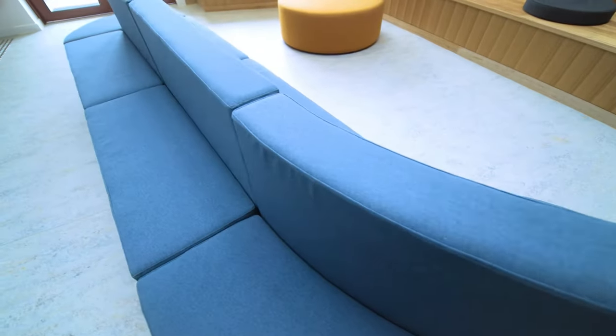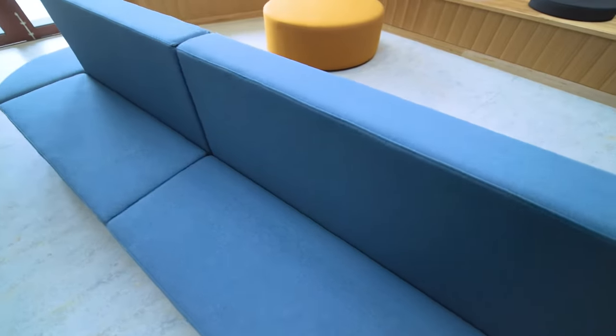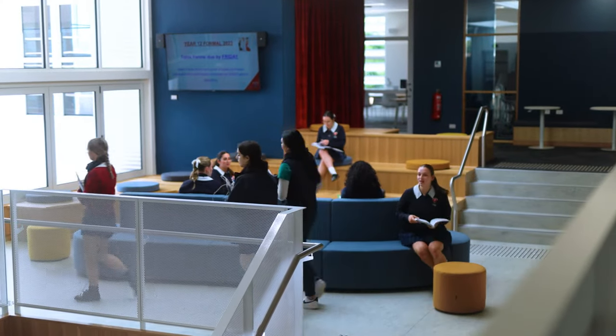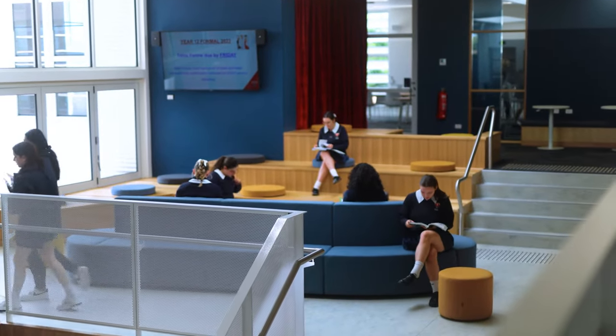It's a boomerang shape and it's got double-sided lounge on either side, so effectively you can sit 15 different students. They've all got these areas on the unit where they can just have their own isolated discussions.